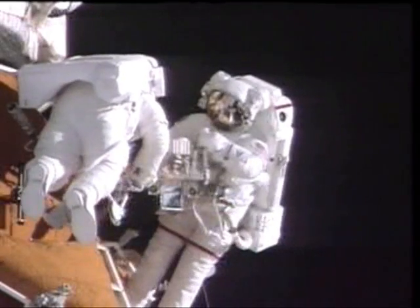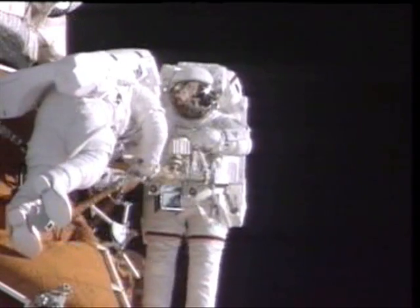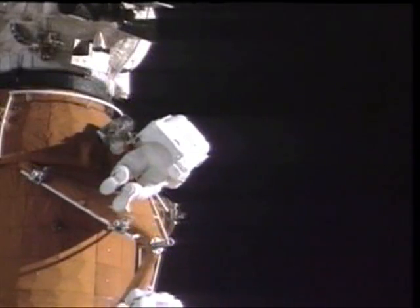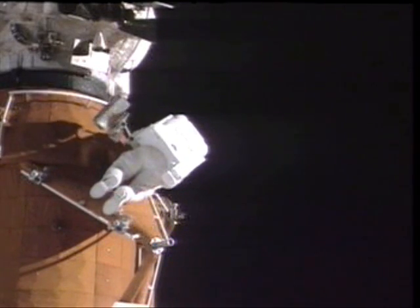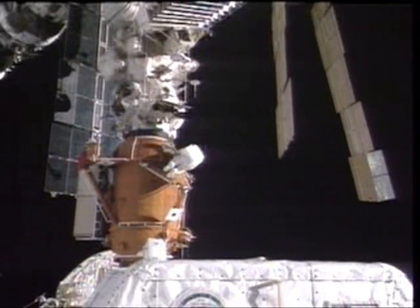Our first job was to install some clamps on the handrails to deploy the experiment packages later. Then our task was to move to a camera and remove it from the docking module — this was used on STS-74 when they docked with Mir, and when they left the docking module there, it was left there also. So one of our tasks was to remove it and bring it back to Earth.